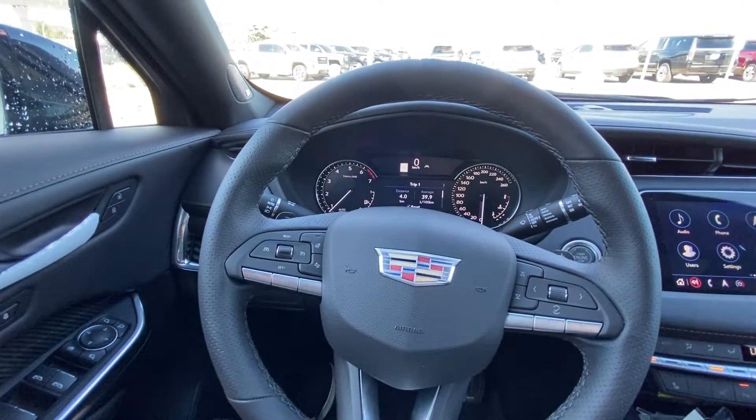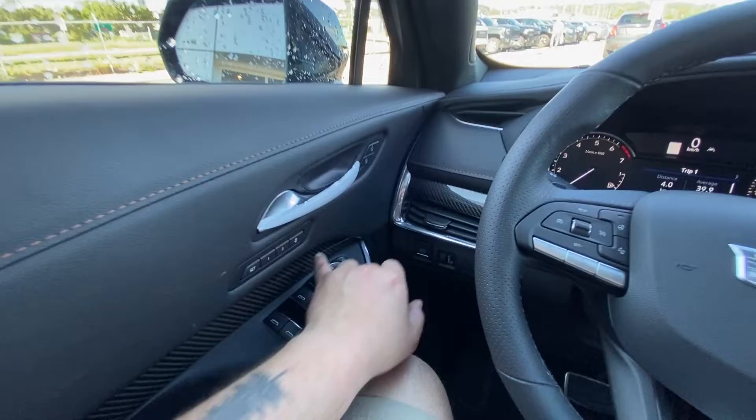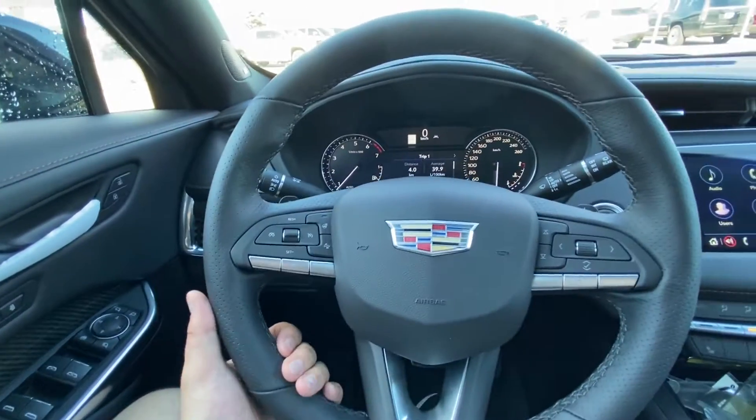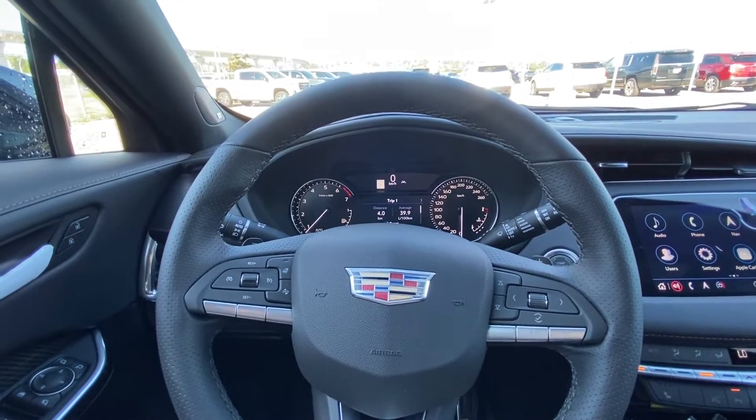Taking a quick look at the interior, we have power windows, locks and mirrors, memory seating, and carbon fiber accents carried all the way throughout on the XT4. You do have the perforated leather handles on the steering wheel with paddle shifters, heated as well.